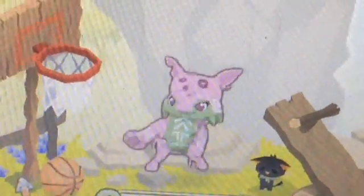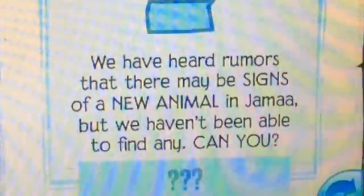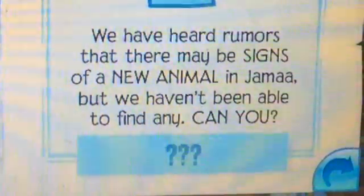Anyways guys, we're going to be finding the new sign for the new animal, so let's get right into it. Looking closely at this clue: 'We have heard rumors that there may be signs of a new animal in Jamaa. We haven't been able to find any — can you?' So let's find those signs.